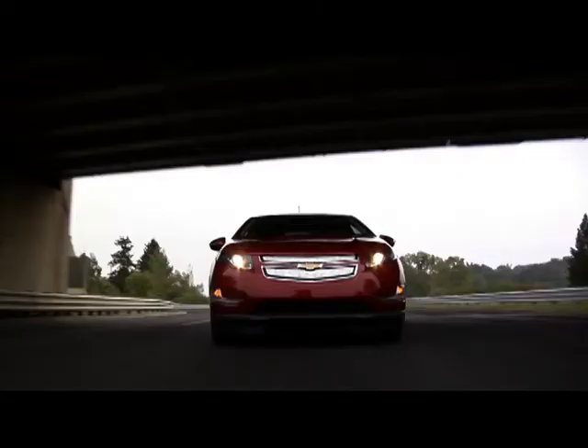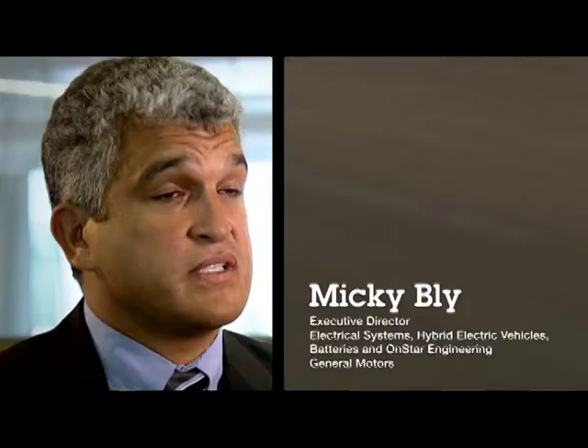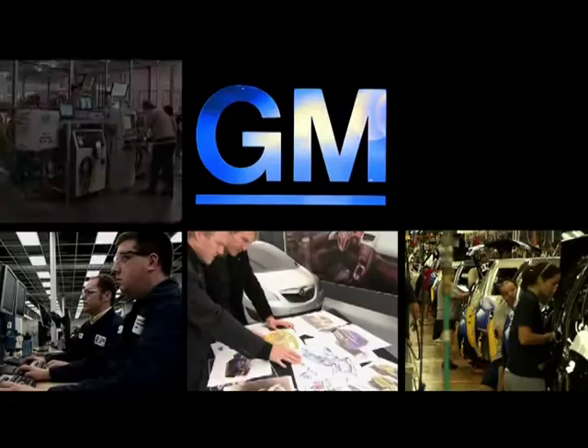This car is an absolute blast to drive. With the level of technology that we're putting in today's automobile, the product development process is just like a rocket program. The Chevrolet Volt is an excellent example of that. It's a transformational vehicle for a company like General Motors, and we had to collaborate like we haven't done in decades. Having a good idea is half the problem — getting that good idea to market is the rest.